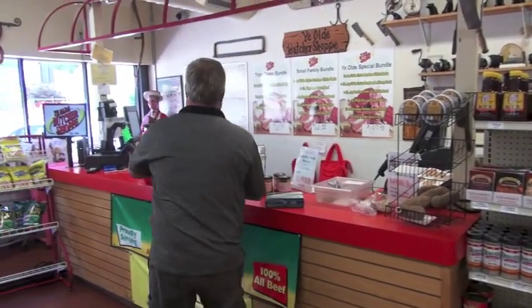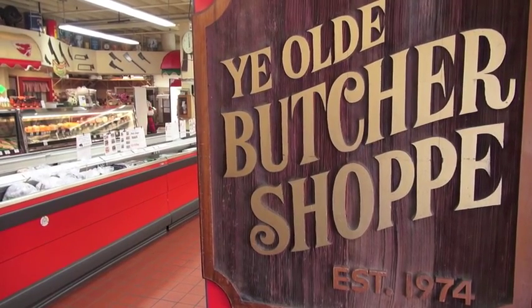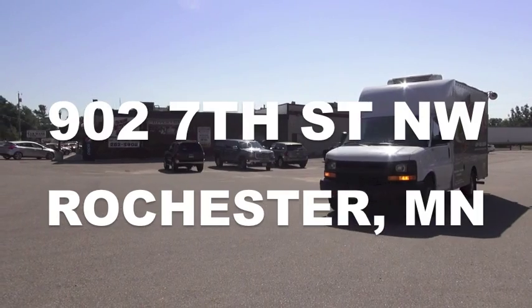Thanks for stopping in and shopping with us. Don't forget us for all your custom wild game and venison sausage needs coming up this fall. Yeo Butcher Shop.